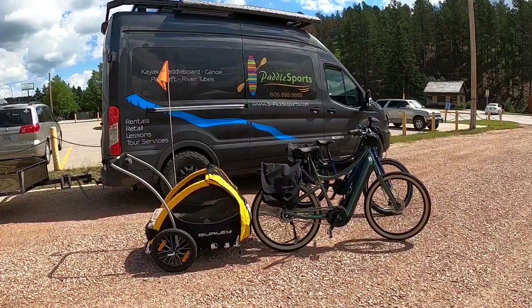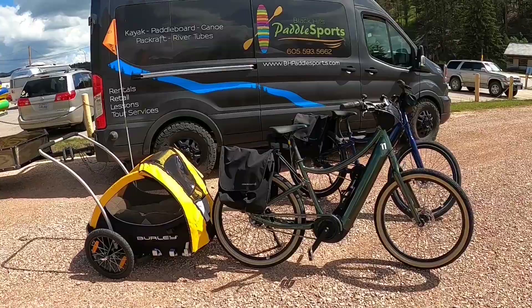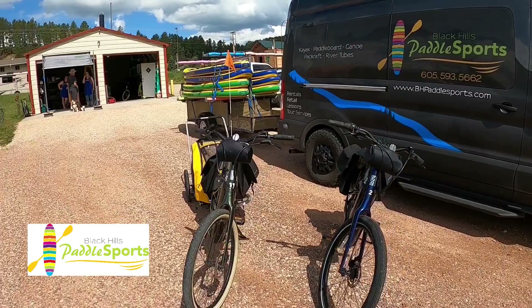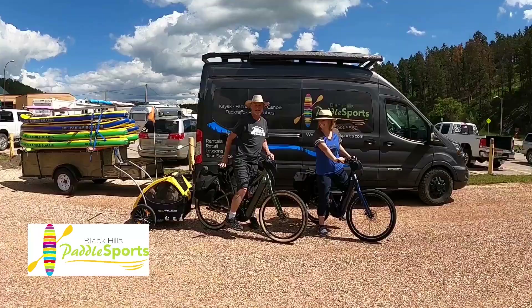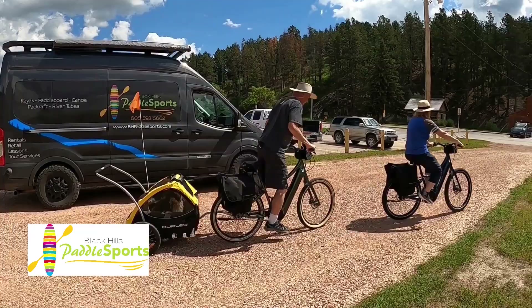Our adventure today begins at the bicycle and boat rental shop located right off the Burlington Northern Hill City Trailhead. The nice folks here are setting us up with e-bikes and a pet trailer for Apollo and Heidi to ride in. In addition to e-bikes, Rene and Andrea, a mother-daughter team, also rent kayaks, paddleboards, canoes, and river tubes to use on the many local lakes and rivers. Check out the links to their website and social media in the description below the video.